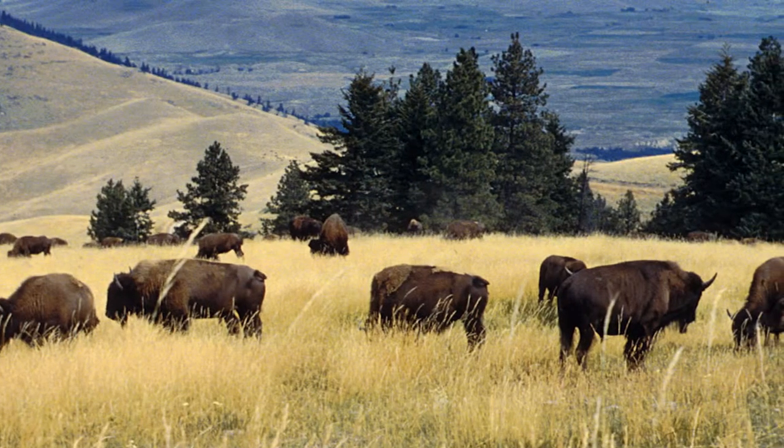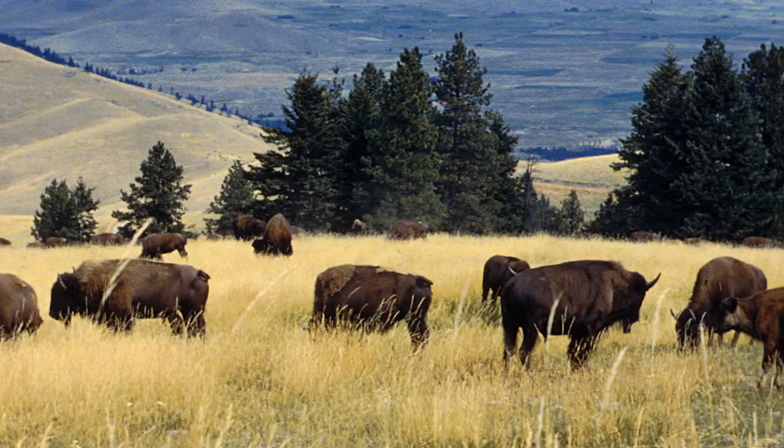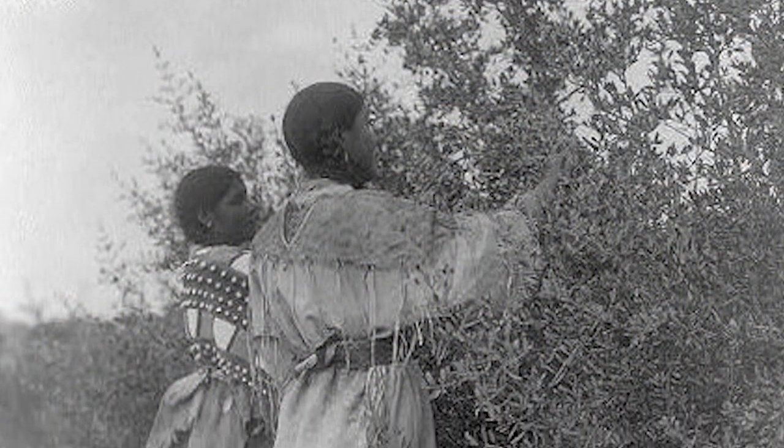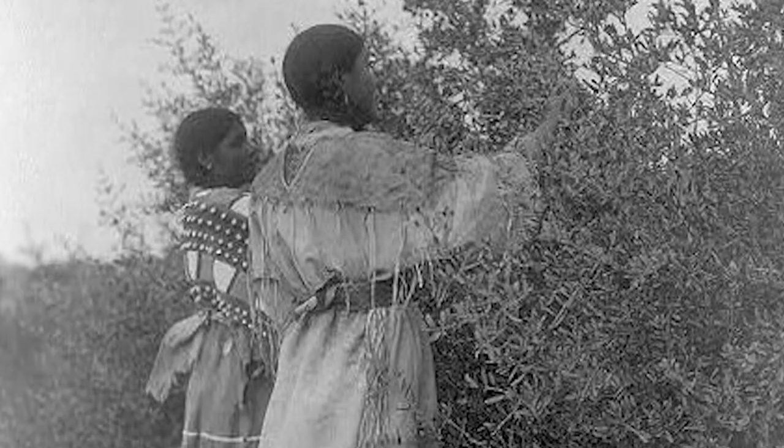Buffalo was by far the main source of food. They also collected berries that were eaten dried and fresh.